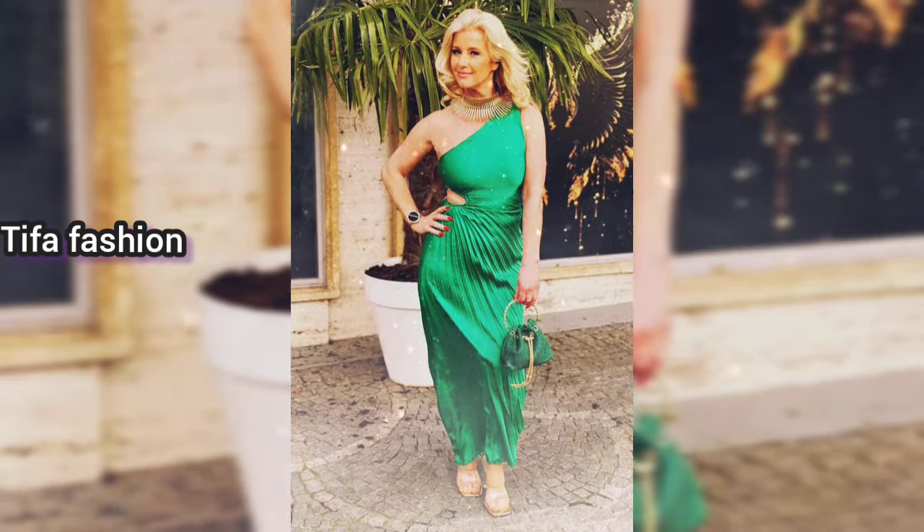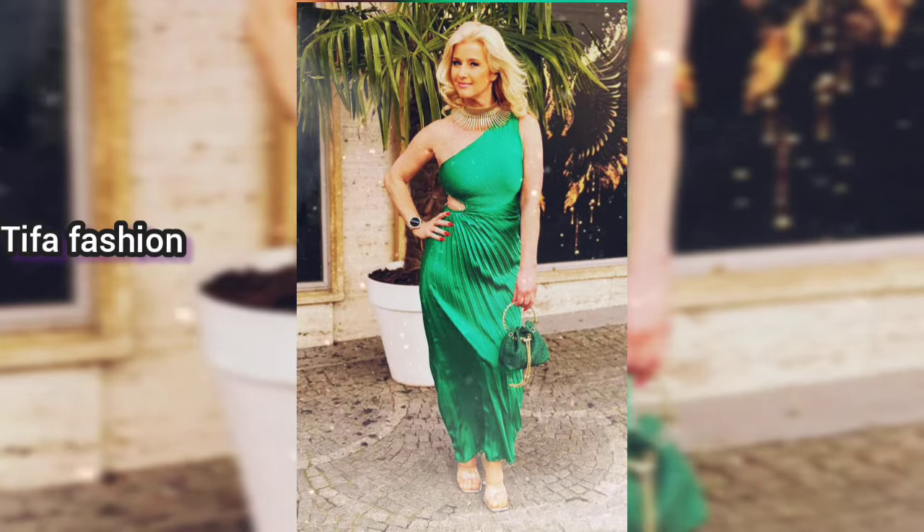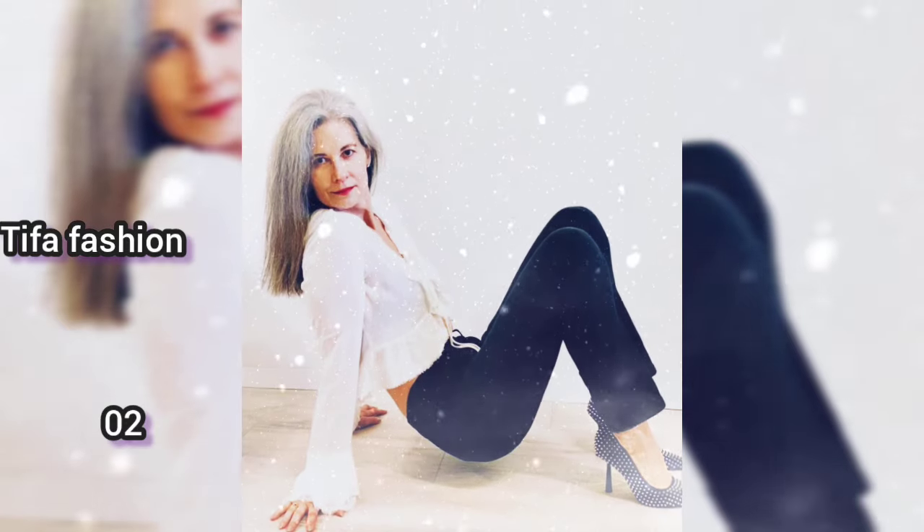The first is a woman in the yard with a green tree in the background, wearing a green dress, carrying a bag and wearing brown heels — she looks very attractive. Next is a woman wearing a white dress.